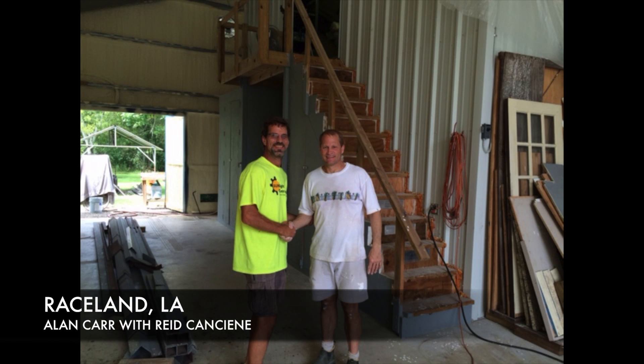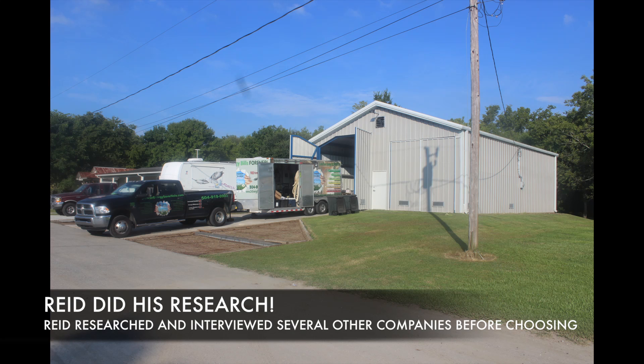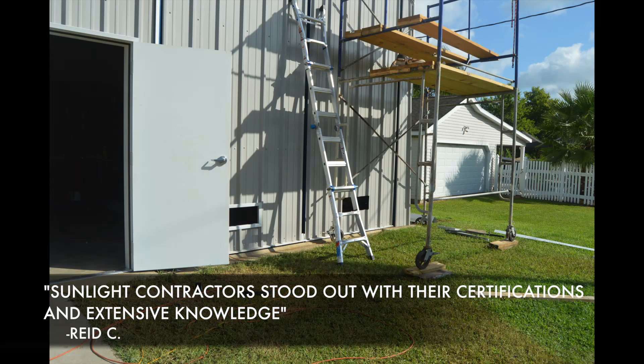We're in Raceland, Louisiana. Here's BPI certified Alan Carr with Reed Canseen. Reed was unsure which insulation company he wanted to do the job, so first he did his research and interviewed several other companies before choosing us. He stated that Sunlight Contractors stood out with their certifications and extensive knowledge.